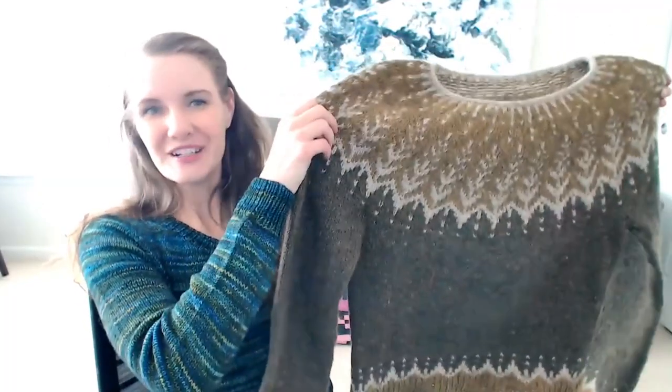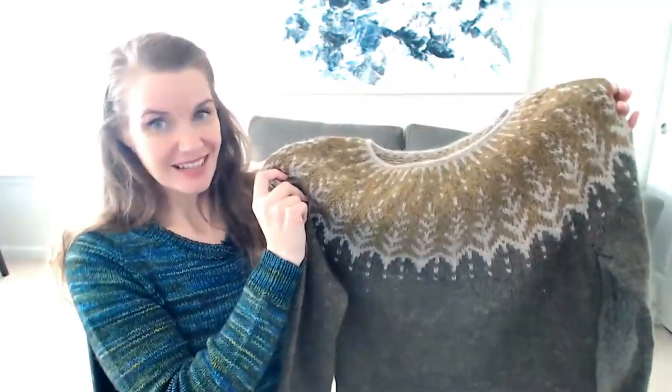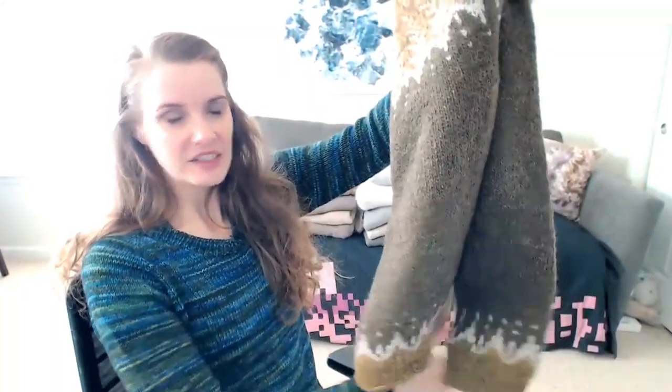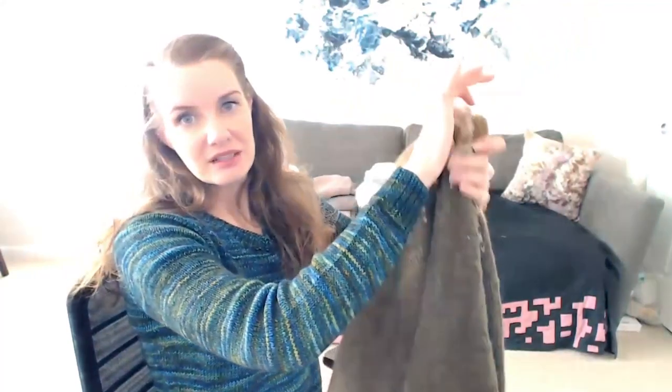This sweater is the Vinter Sole from Knit Love Wool. I finished this just in time for Christmas, so this is what I wore on Christmas Day. I used Istex Léttlopi in More Golden Heather and Light Beige. I love how it turned out — I love all the colorwork along the bottom hem and the sleeve hems. It looks really nice and polished, and it's definitely going to get a lot of wear.